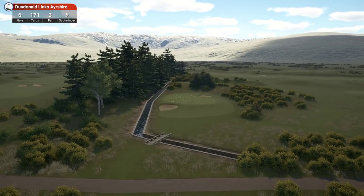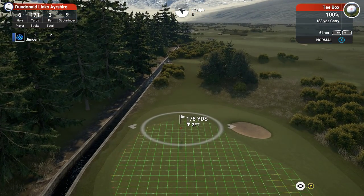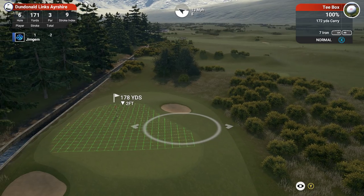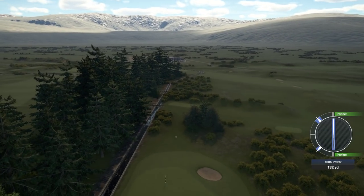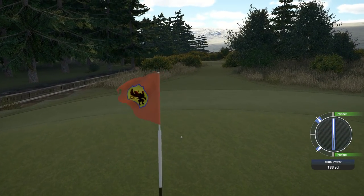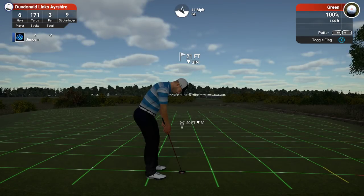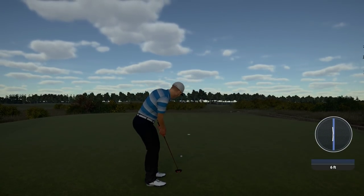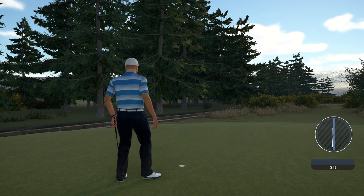Hole 6, 171 yards, par 3, stroke index 9. Lovely looking little par 3 this one. Wind's picked up again to about 11 miles an hour — playing 178. Going to go down to 172 because of the wind. That's nice — need the wind to pull it across for me. It's going to trickle off the back — there's a bit of a slope there. Actually it's stopped. It stayed on the green. 21 feet, 3 inches down, not much turn on this one. Turned it just a little bit too much — going to be a tap in for par. Quite lucky to get away with that.